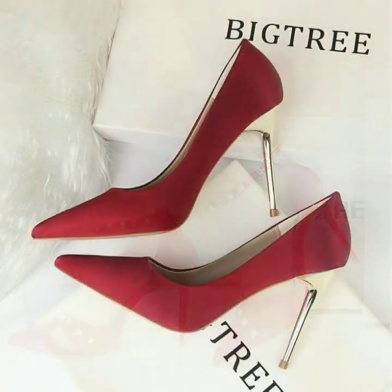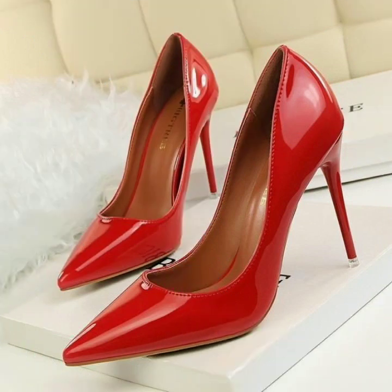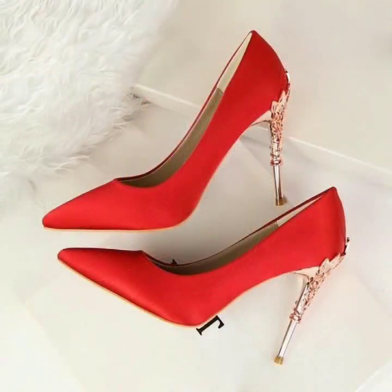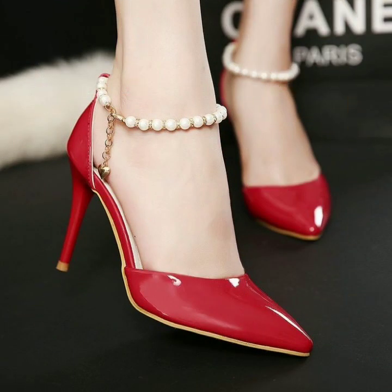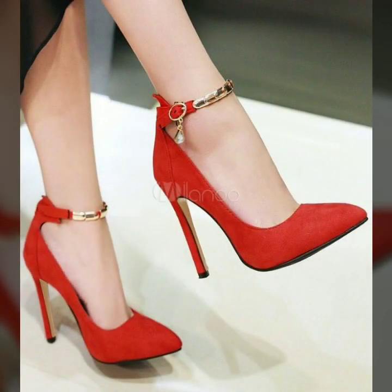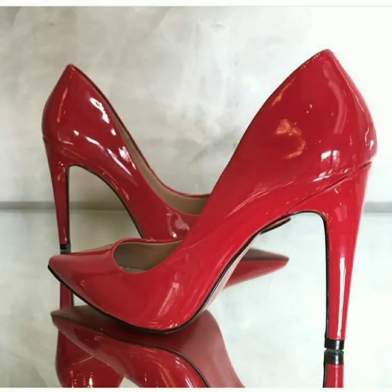These red heels look very beautiful and give a very attractive and stunning look. They are especially for parties and formal wear where you want to look very beautiful and attractive. You can also wear them at Christmas, because red color always looks very beautiful and gorgeous, especially in winters — it looks very elegant and beautiful. In this video you can see branded high quality red steel toe heel shoes.